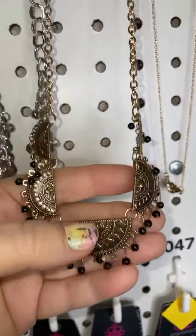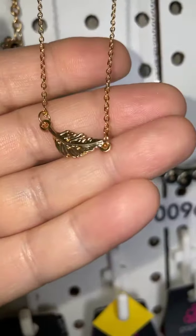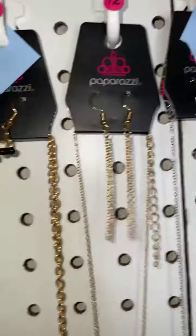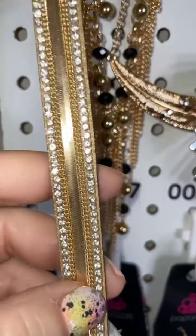Number eleven is gold with black beads and little half-circle designs — gorgeous, going to have lots of movement. Number twelve is a short feather necklace, adorable little feather in gold. Now let's do a super quick recap.